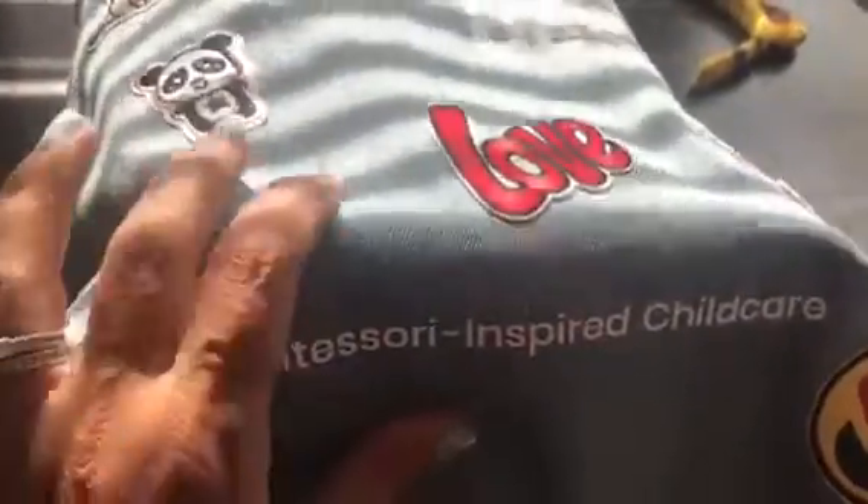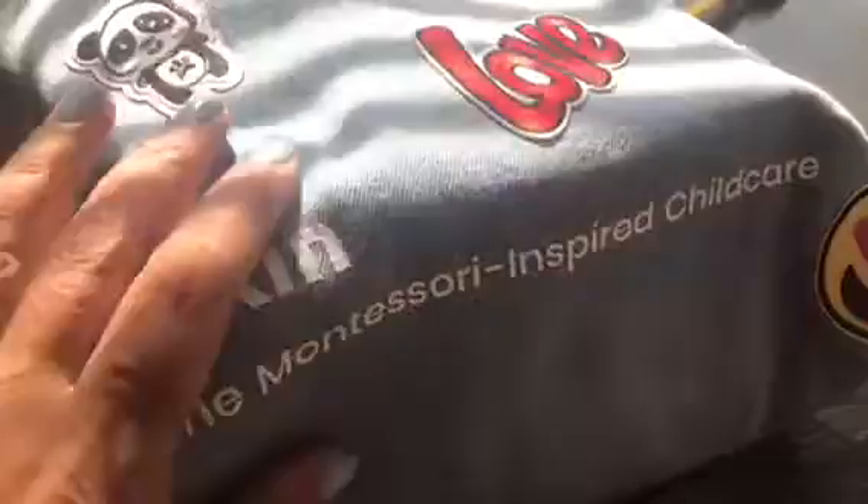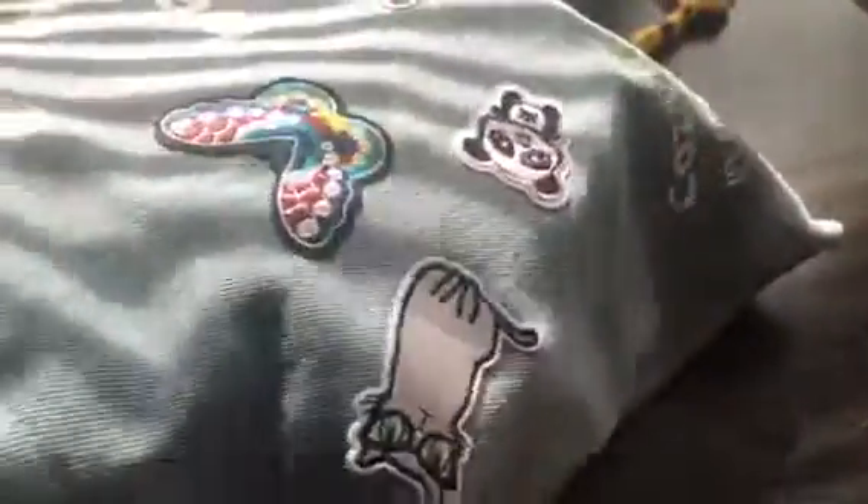Visit Cozykin and check them out. If you're looking for some in-home childcare for your child, having that Montessori-inspired childcare is really a plus to have your kids learning at an early age and getting that extra attention.